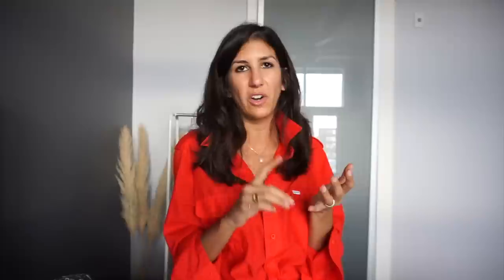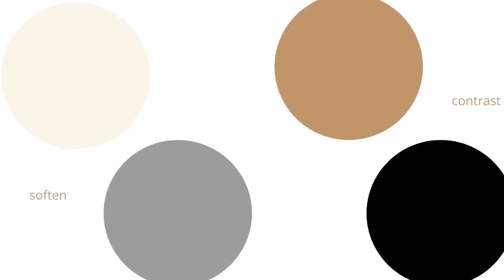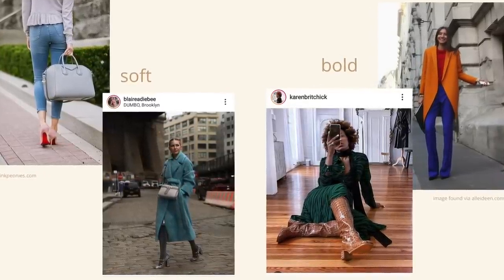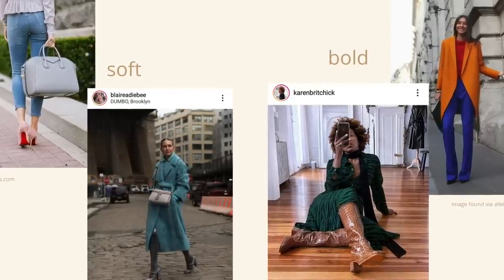You might think you can't talk about neutrals in a video about color, but knowing your neutrals is equally important because they can play a big part in either playing up a very colorful and contrasting look or toning it down and making it more soft and harmonious. The four neutrals I always go to are cognac brown, cream, grey, and black — separated into contrasting neutrals and softer neutrals. The contrasting neutrals that add punch and kick up the drama are black and cognac brown, as they are more saturated and rich. Grey and cream are softer neutrals that tend to add harmony and softness to a colorful look.